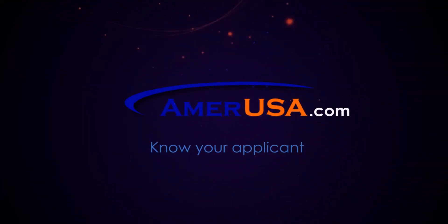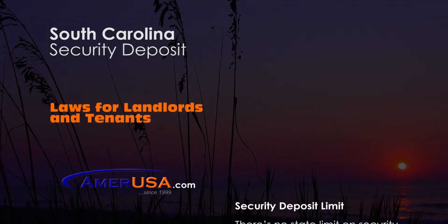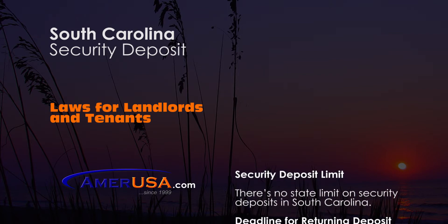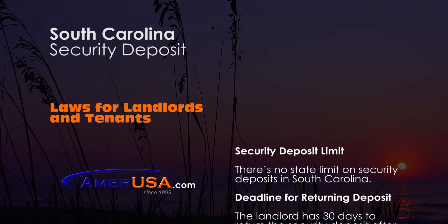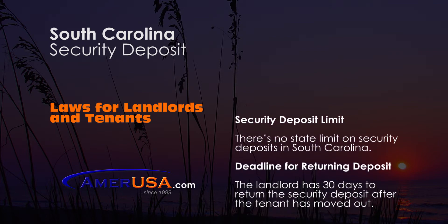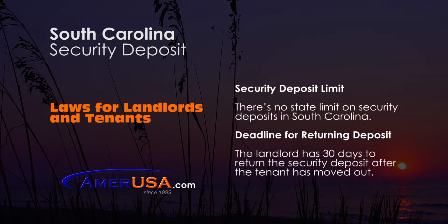In this episode, we will be discussing South Carolina security deposits. In the state of South Carolina, landlords do not have a limit on the amount that they may charge for a security deposit. However, at the end of tenancy, landlords must return within 30 days whatever they have charged for security after the tenant has moved out.